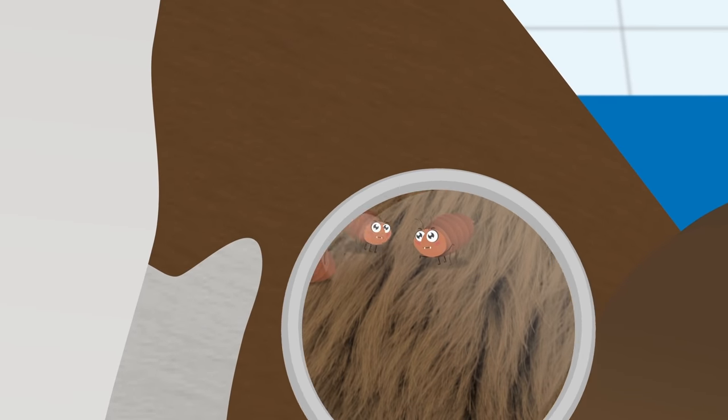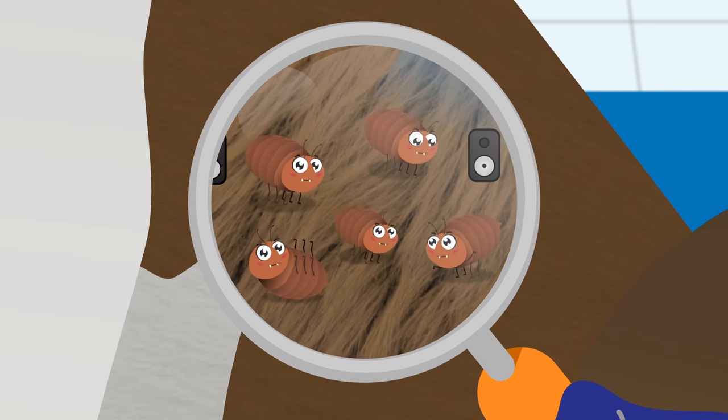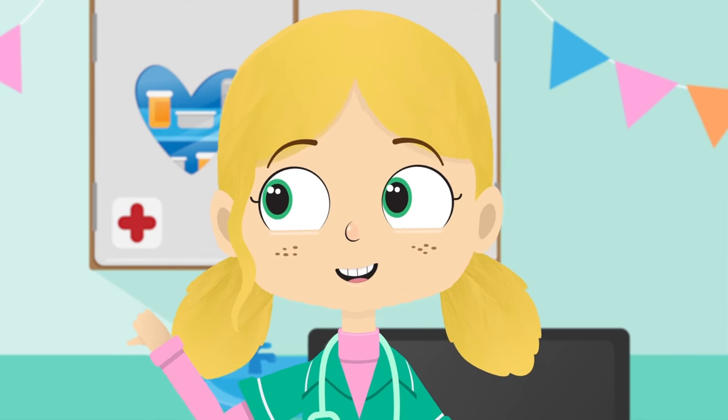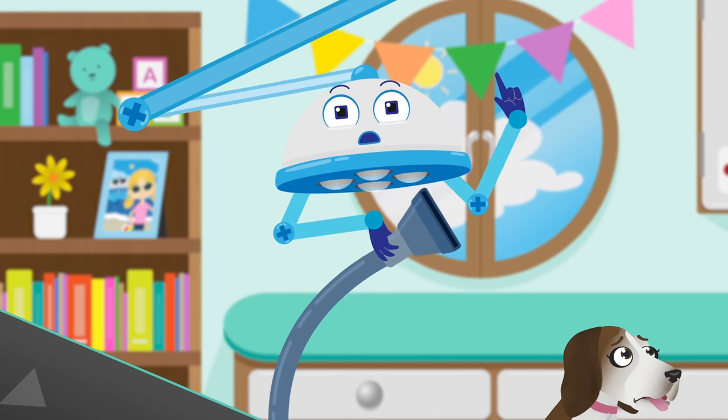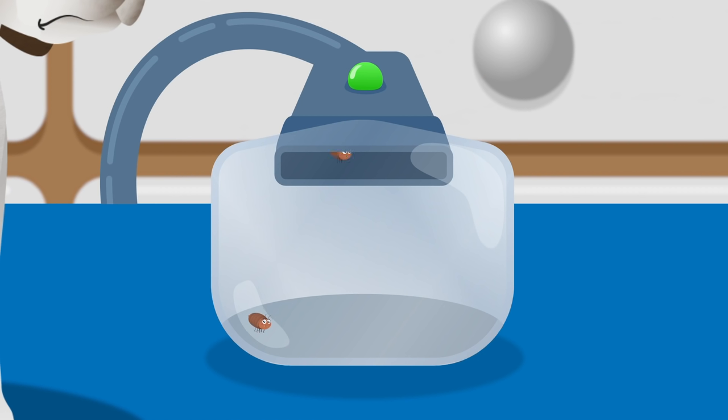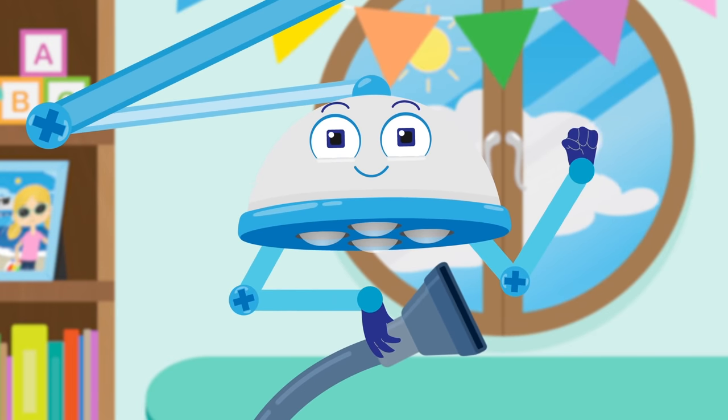A magnifying glass helps us to see tiny things very clearly and in more detail. Just as I expected — you have jumpy, itchy little fleas having a party in your fur. Robbo, can you fetch the flea vacuum, please? Let's suck those little fleas right up. Let's count the fleas: 1, 2, 3, 4, 5, 6, 7, 8, 9, 10. That's it — we got them all.